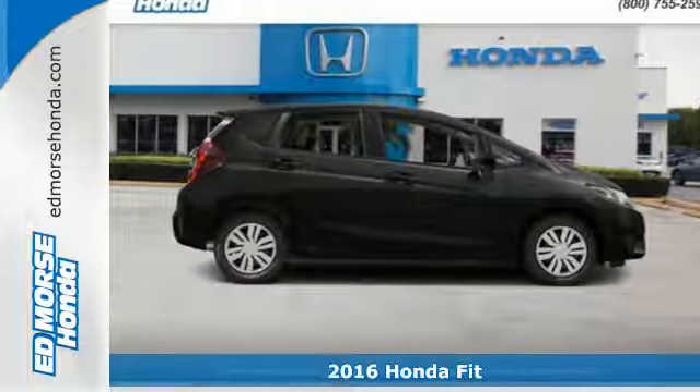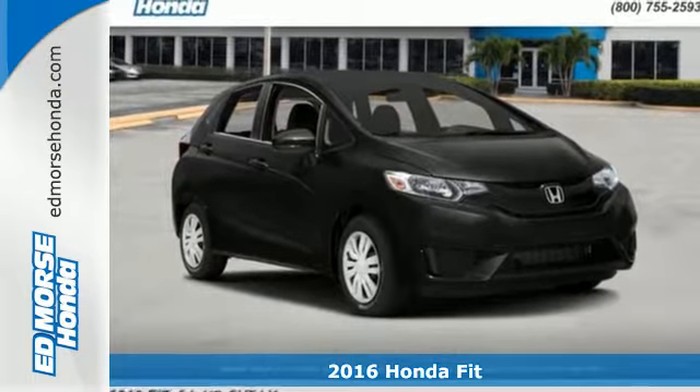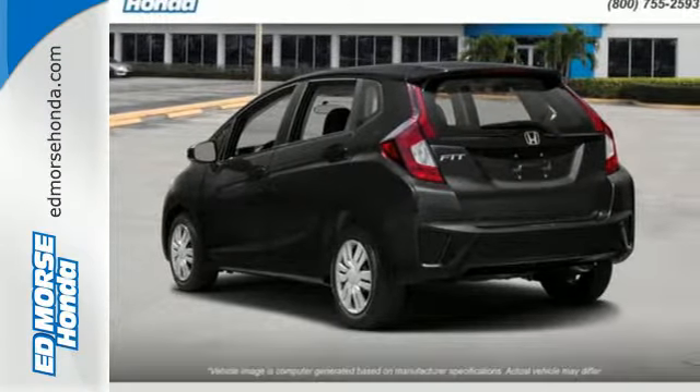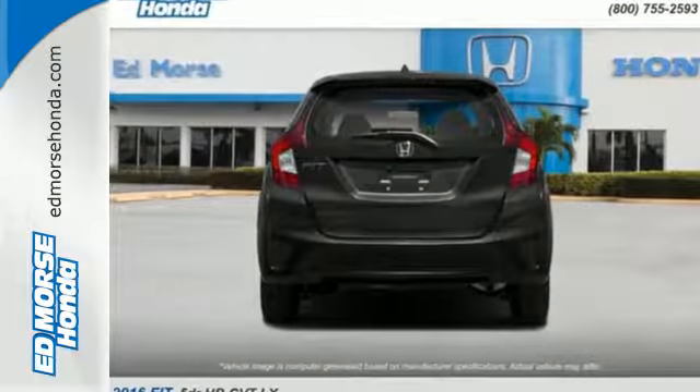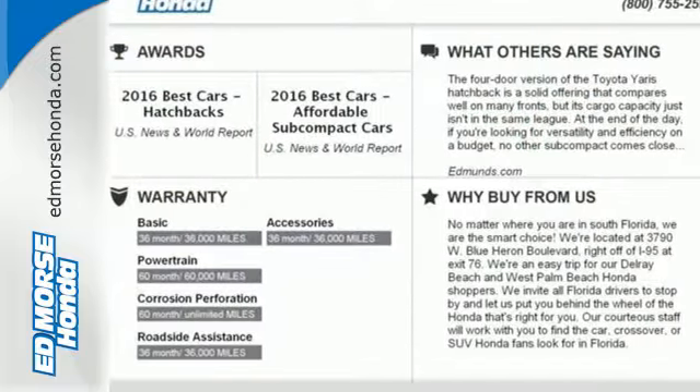Here's a 2016 Honda Fit — the versatility to do more while keeping the economy you value. This hatchback has an expansive cabin that hardly feels compact, and with a handy 60-40 split second row magic seat, you'll be able to create extra space for your things.